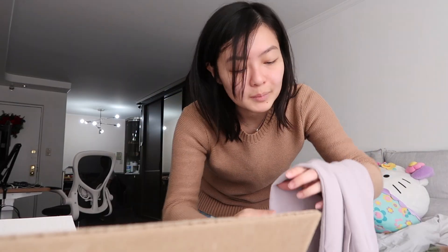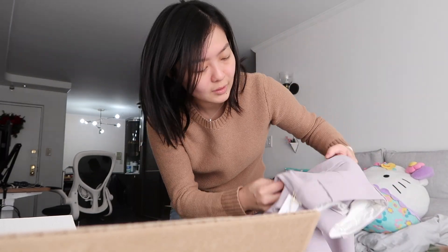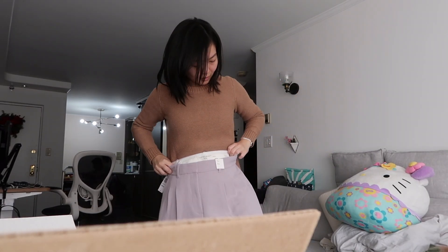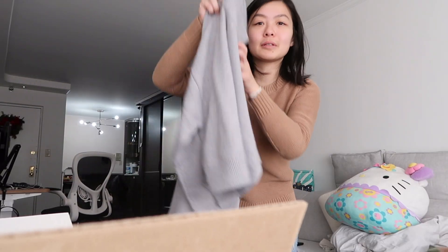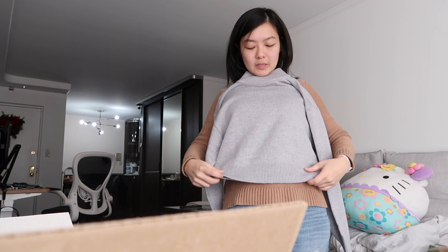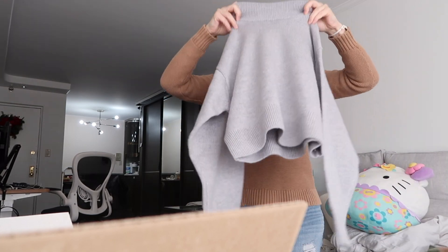I ordered stuff from Aritzia because they were having that winter sale. I ordered these effortless pants in gray color but they're coming off more lavender than gray. I ordered the short version and they gave me the regular size - it's way too long, I guess I have to return it. I ordered this gray sweater in extra small. The one I ordered originally was size small, slightly too big, but I think this would be the perfect size.